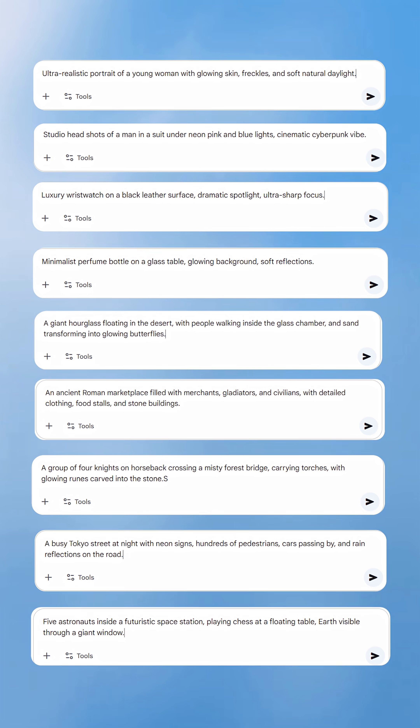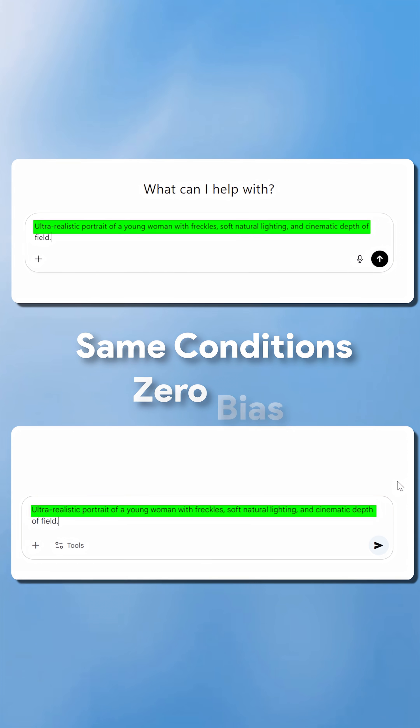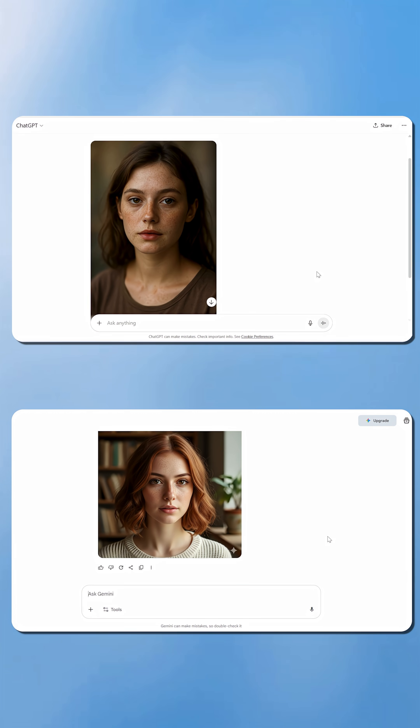ChatGPT5 vs. NanoBanana. I tested them with N number of image prompts. Same conditions, zero bias. And trust me, the results shocked me.